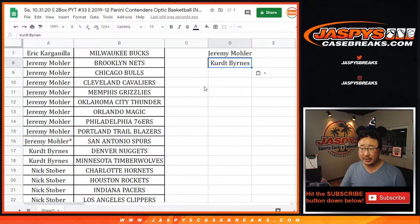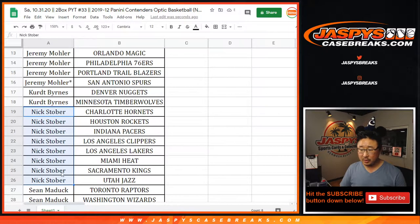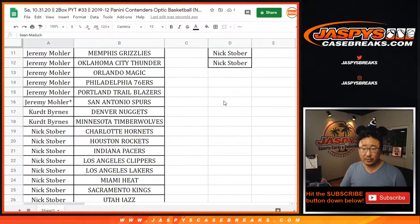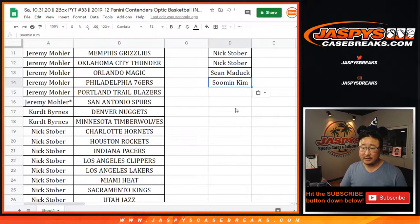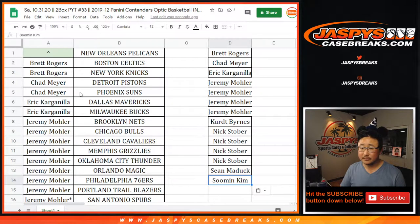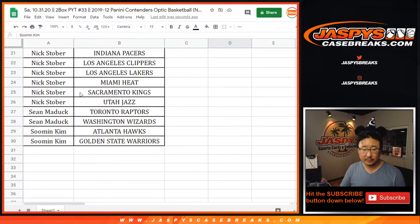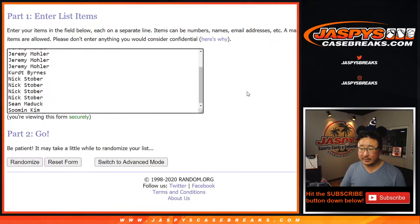Kurt with two, that's an entry. Nick Stober with eight as well, that's four entries. Sean Maddox with two, that's an entry. And Su Min with two, that's an entry. All right, there we go. So now let's grab all these names — 14 names on here.